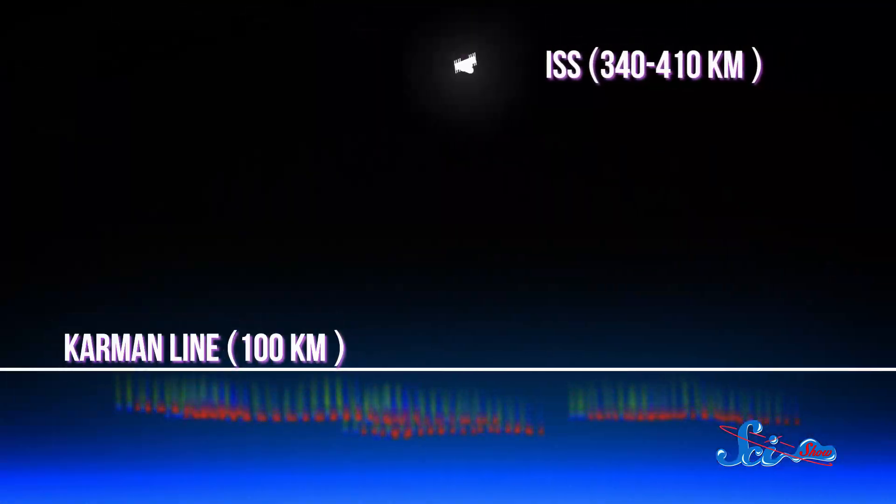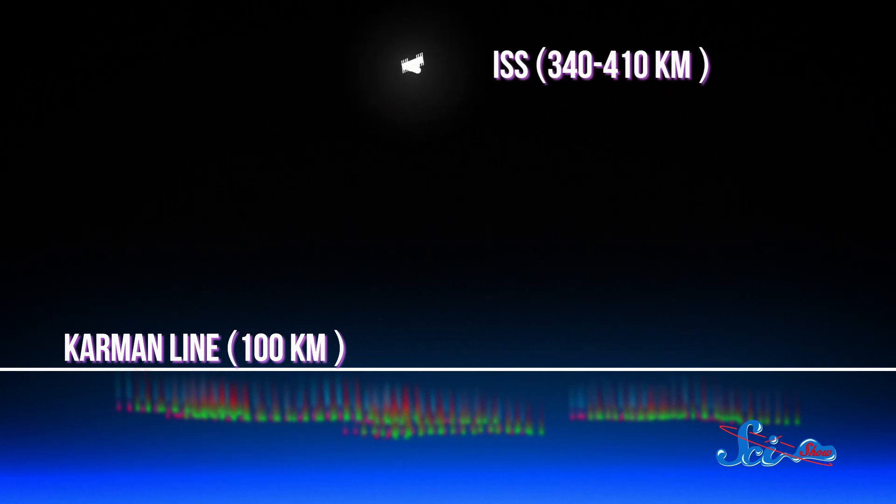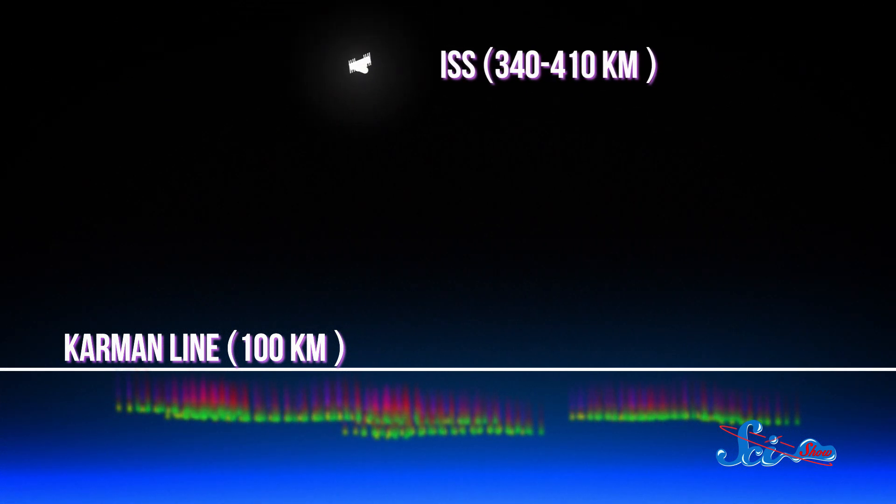Re-entry begins where our atmosphere begins, at the so-called Karman Line, a hundred kilometers above the surface, where air is dense enough to support traditional aircraft. But careening into this dense atmosphere from the relative emptiness of space makes for a bumpy ride.